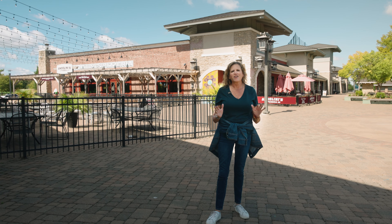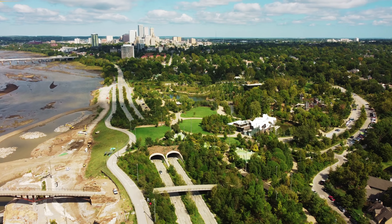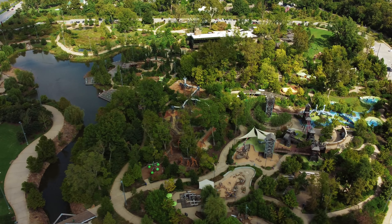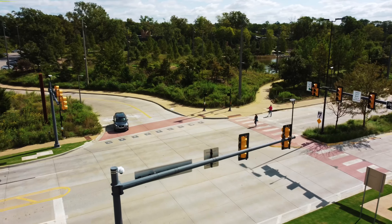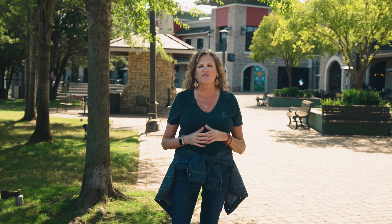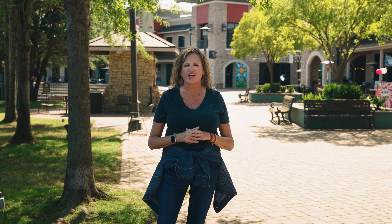If you've got a full day of playing at the Gathering Place or biking or walking along the Riverside Trail, this is a great place to end your day. I hope this video encourages you to get out and enjoy the river parks and all that they have to offer. I'm Dana Weyl with Coldwell Banker Select OK Homes and Lifestyle. If you'd like more information about the goings on in Tulsa or real estate in general, please feel free to reach out to me.